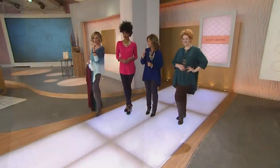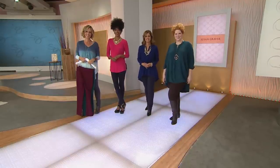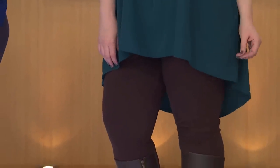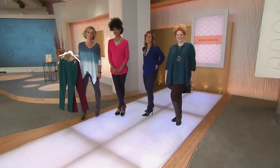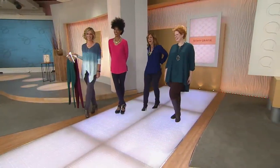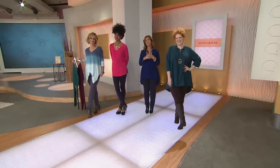They bring out Marilyn and also take a call from Patty, who picked up the jeggings in chocolate brown and black. Patty says she's a 58-year-old plus-size woman who relies on QVC and Susan Graver because she can always look fashionable yet appropriate. Her husband even shops for her from Susan Graver shows because she gets so many compliments. Susan says connecting with women and making them happy is the reason she does what she does.